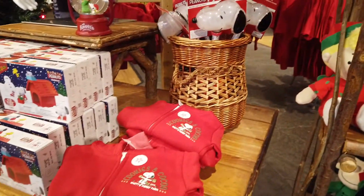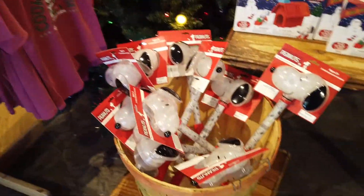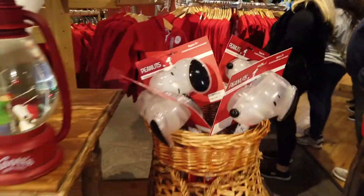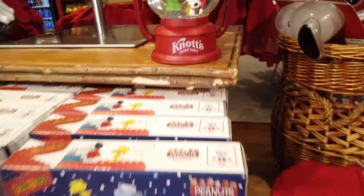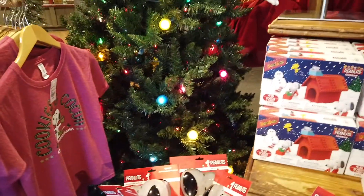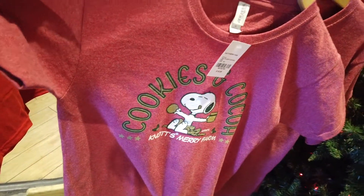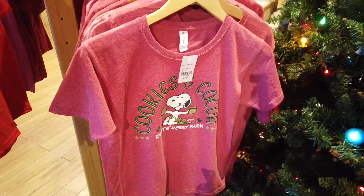No more Christmas Snoopys — they are gone. It looks like now they have the traditional winter stuff, like this one right here, and what looks like a light or bubble one. They really changed everything around. They also have this cookie cocoa shirt for little kids, which is so cute.